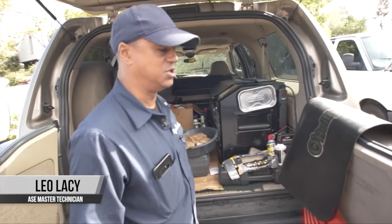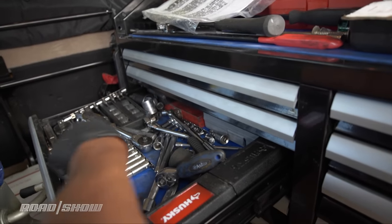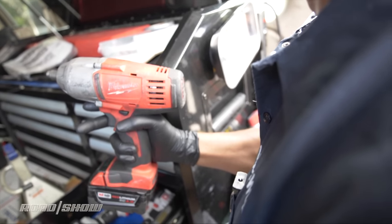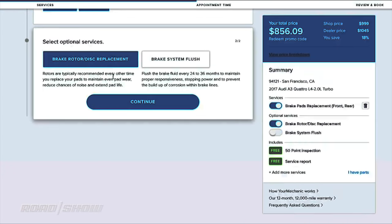Typically I always review a job the day before as to what I'm going to need for it — my bone creeper, torque wrenches, electric impact gun. YourMechanic has master technicians on staff; they review their skills, review their tools, and set what they're skilled for. Then their platform instantly matches the best mechanic for your particular job.